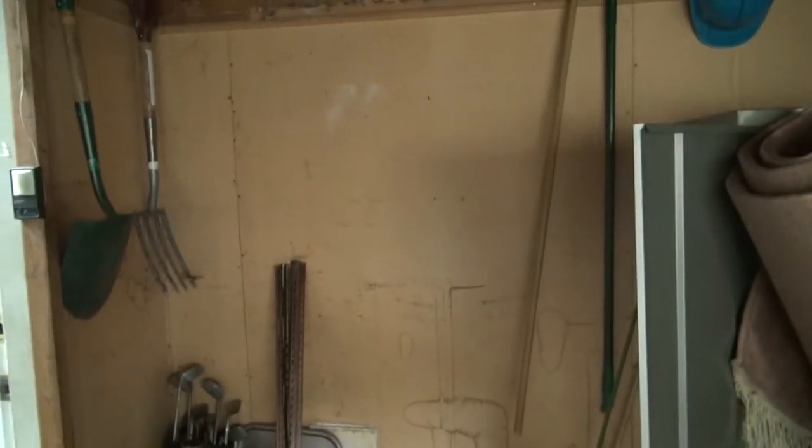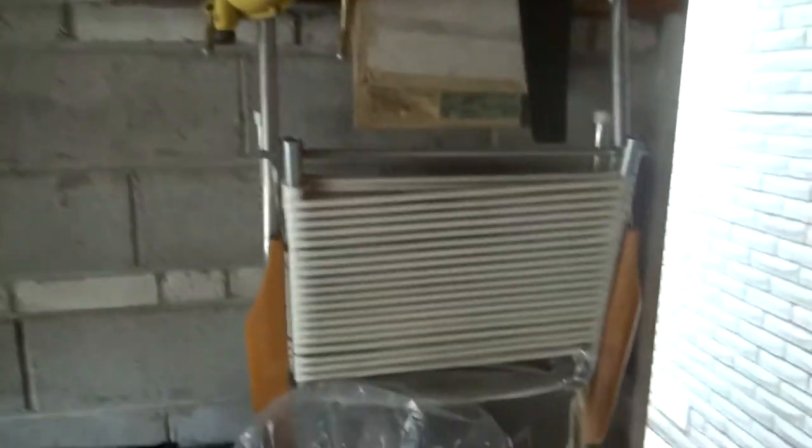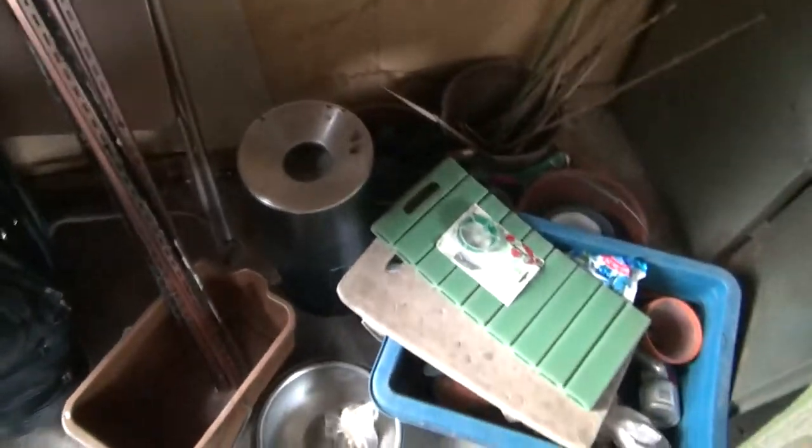This is a garage sale, Saturday August 3rd. All these things are available — an unbelievable amount of stuff. I'm going to tour you around the garage. We've got all kinds of tools, ladders, a beautiful six-piece lawn chair set, and a beautiful designer ashtray.